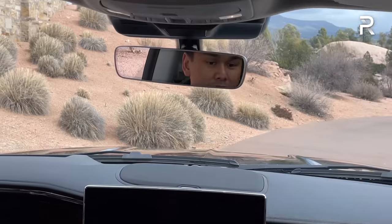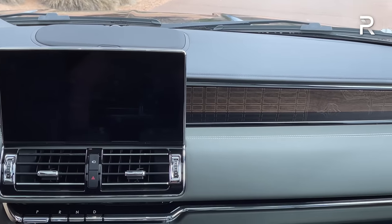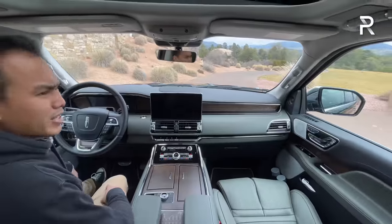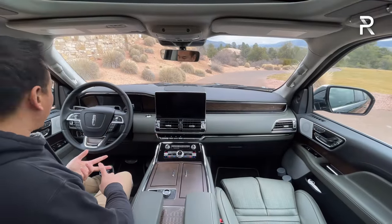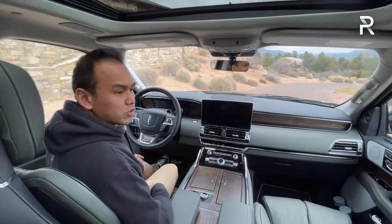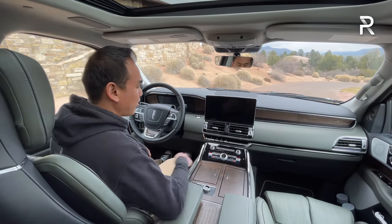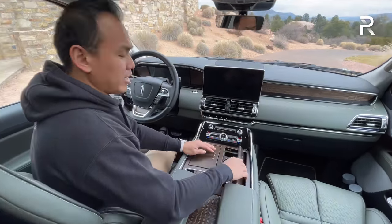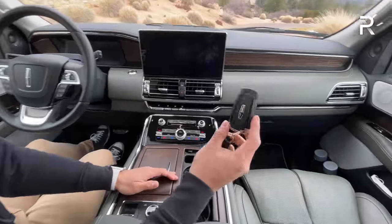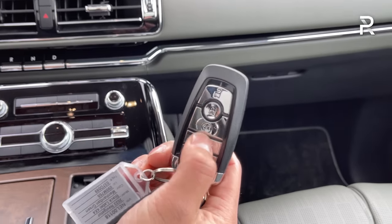Because this is the Black Label model, it has additional wood everywhere. The door slam sounds nice and solid, though competitors like the Escalade and Jeep Grand Wagoneer offer soft-closing doors — I'm surprised Lincoln doesn't offer that. Getting inside, you can also use your phone as a key. There's still a traditional key fob with the Lincoln logo and remote start. It has a new Lincoln Symphonic chime — you can hear it's slightly different versus the pre-refresh model.